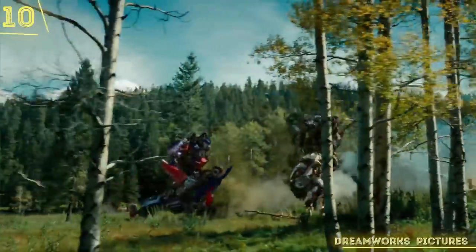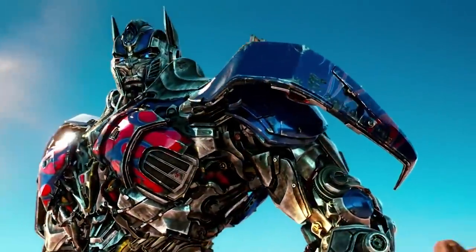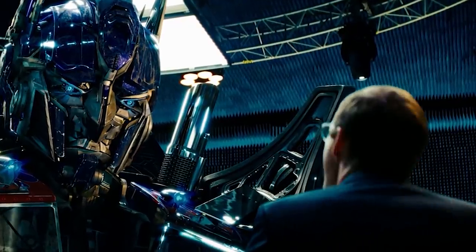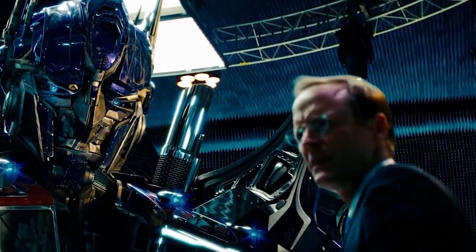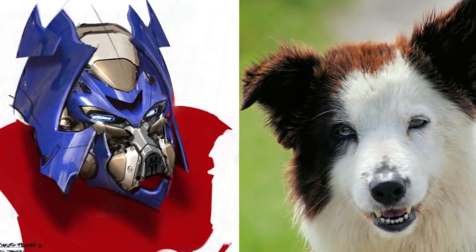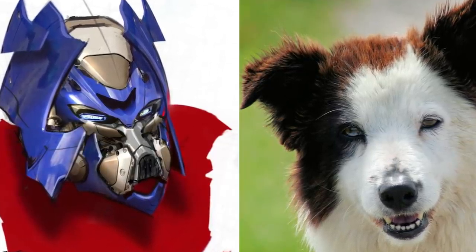Transformers will always be a controversial subject, but one thing that will remain a constant is that Optimus Prime is awesome. This is in part due to his design, but weirdly, like Chewie, his look was meant to originally be more dog-like. His face is much more snout-like, and the way his ears protrude at the top is meant to be much more reminiscent of a dog than a deceptive fighting machine.